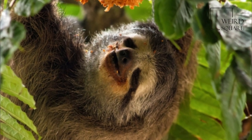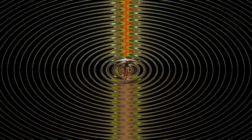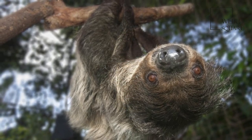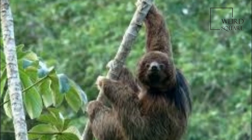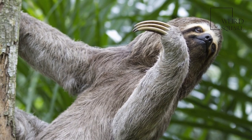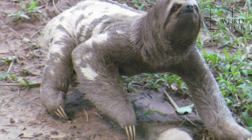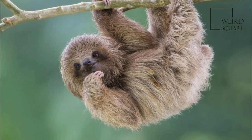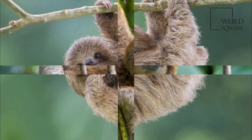Males are 45 to 55 cm (18 to 22 in) in head-body length, with a short tail of 4 to 6 cm (1.6 to 2.4 in), and weigh from 3.2 to 6 kg (7.1 to 13.2 pounds). However, the females are noticeably larger, being from 50 to 75 cm (20 to 30 in) in length, and weighing 3.8 to 6.5 kg (8.4 to 14.3 pounds).